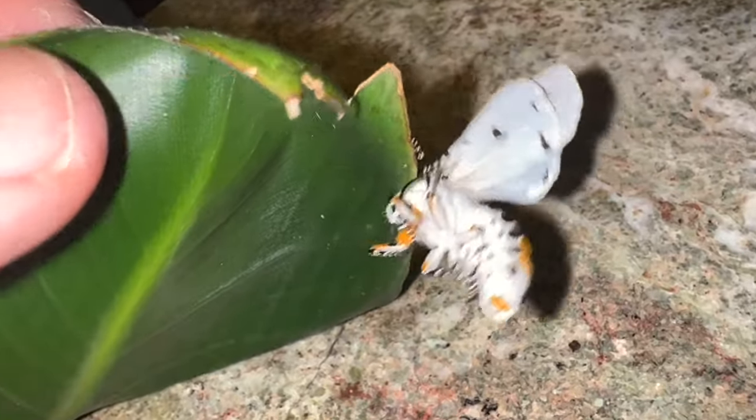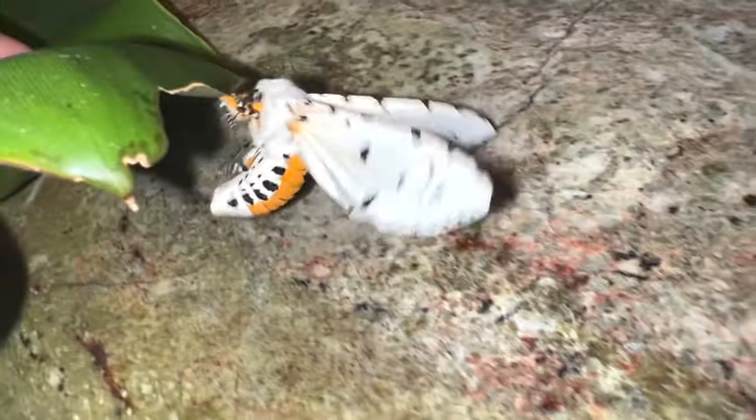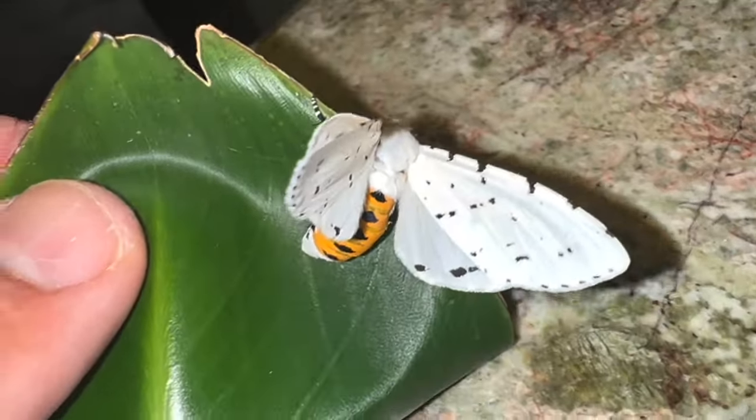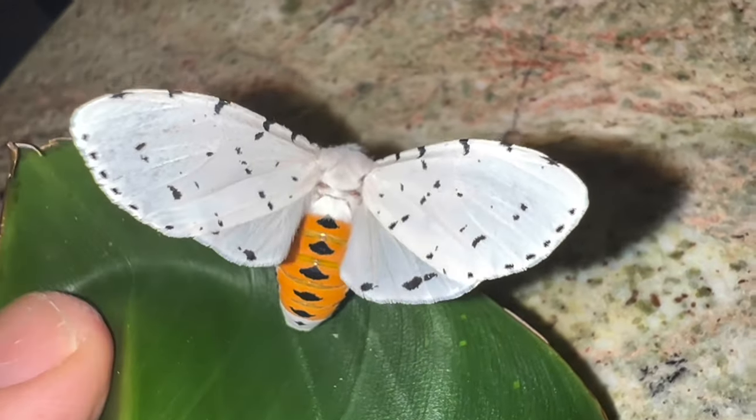Instead of trying to fly away, they played dead. It's a pretty moth.